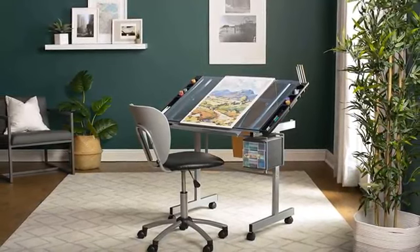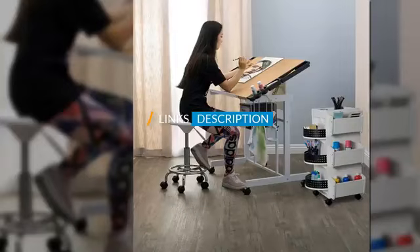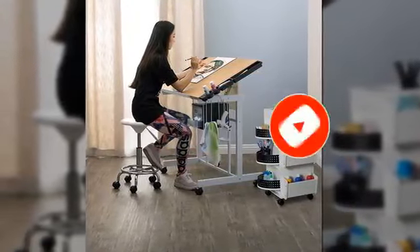Check out the description to find out their prices and more information. I've included the links in the description below. And don't forget to like, comment, share, subscribe and hit the bell button for upcoming video notifications.